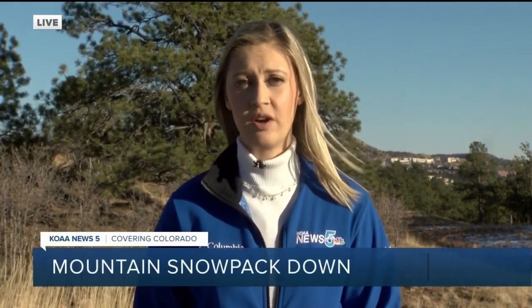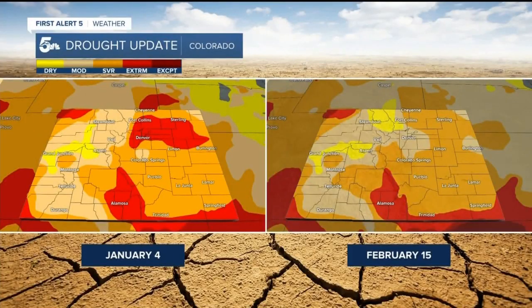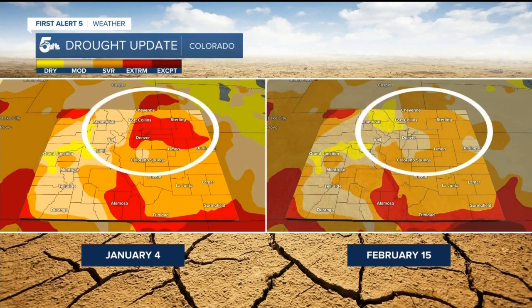Colorado's precipitation has flip-flopped once again. Back towards the early fall, the mountains and the western slope actually had some good moisture, and we were bone dry here on the eastern side of the state. And now that pattern has completely changed. We are seeing great improvement to drought levels in the Denver metro area and northeastern plains since January, reducing from extreme to moderate or severe.